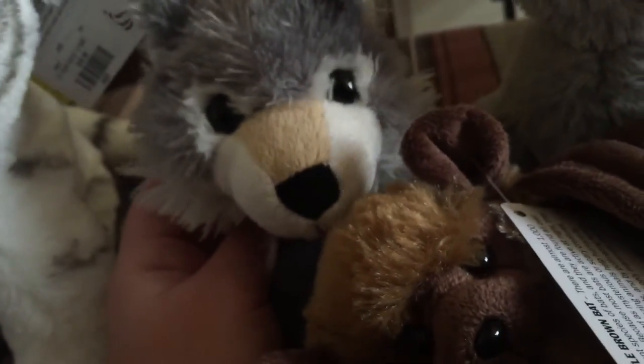Over here is a little wolf I found at a thrift store. He was only a quarter but he was just so cute. I'm not sure what brand he is — it says 'Perfection' but I've never seen that brand before. I just love him.